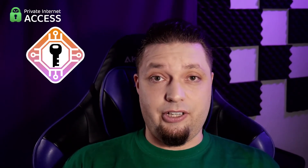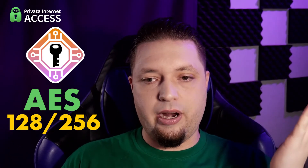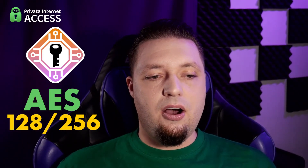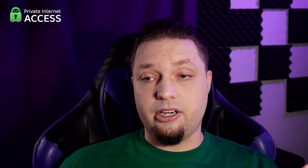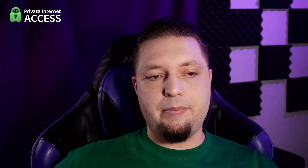Private Internet Access also lets you choose your level of encryption: no encryption, 128-bit AES, or 256-bit AES, depending on what you want to trade off between heavy encryption and faster speeds. If you just want to put your IP in another country and aren't worried about traffic being spied on, you can turn off encryption completely. You can choose between OpenVPN and WireGuard. You can also get a dedicated IP address, which does cost extra. I actually really love Private Internet Access — I've been using it a lot myself. I used to use ExpressVPN all the time, but it doesn't have a dedicated IP option, so I switched to Private Internet Access and I've been personally loving it.